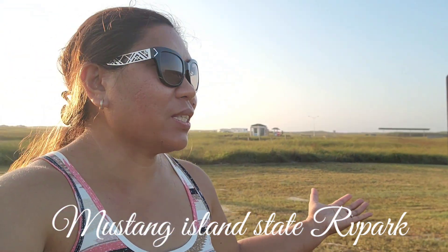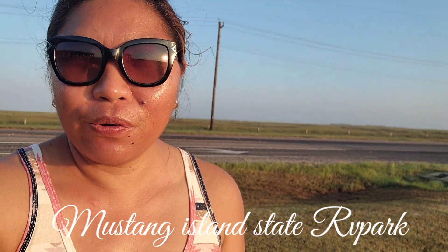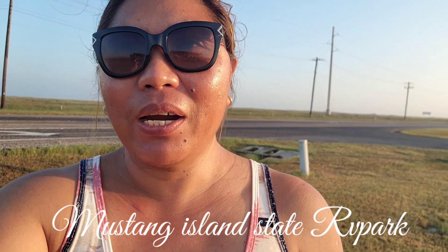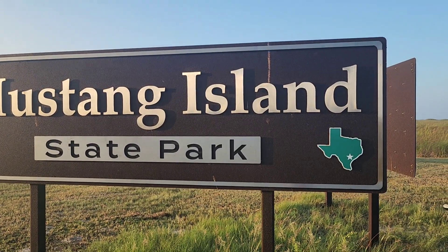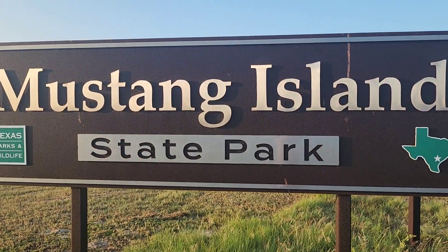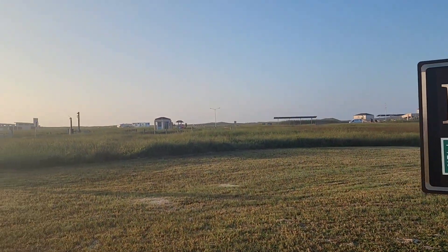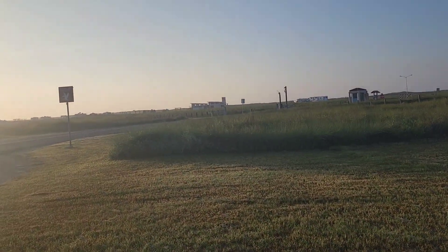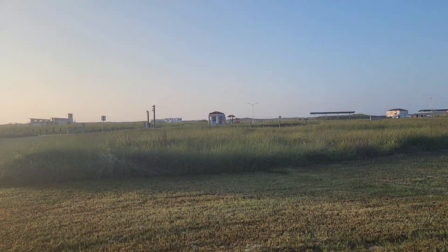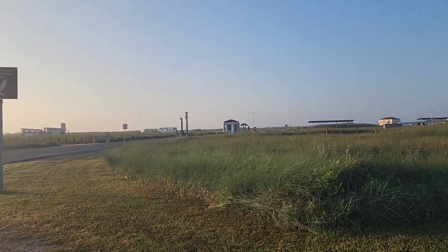So here we go, we are here at the Mustang Island State Park. I'm gonna show you, tour you around here. There is an RV park over there, so this is very safe. This is the signboard here where you can see the Mustang Island State Park. Here we go, this is the entranceway here.